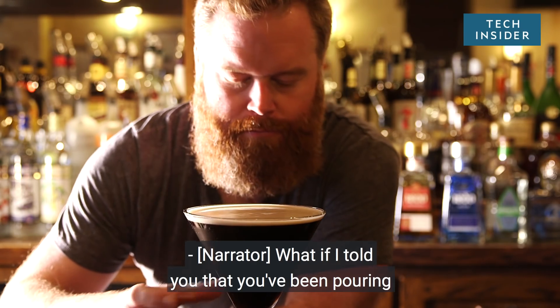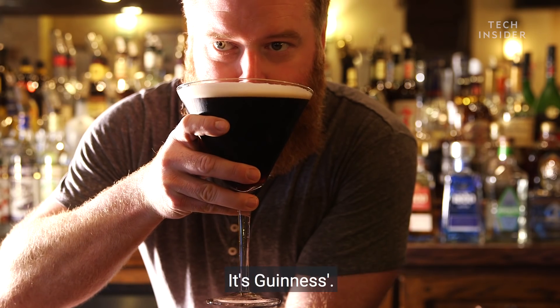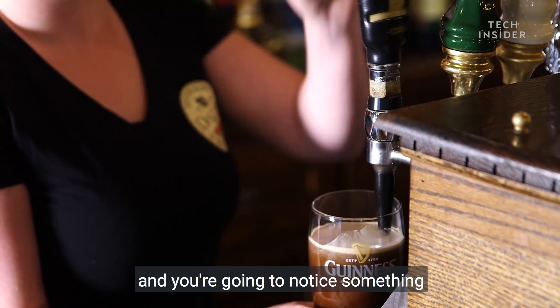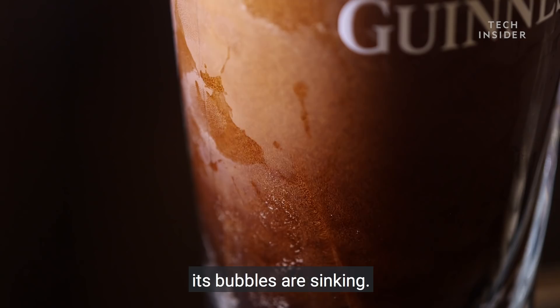What if I told you that you've been pouring your Guinness all wrong? Don't worry, it's not your fault — it's Guinness's. Order a pint of the Black Stout in a pub, and you're going to notice something very strange about the beer: its bubbles are sinking.